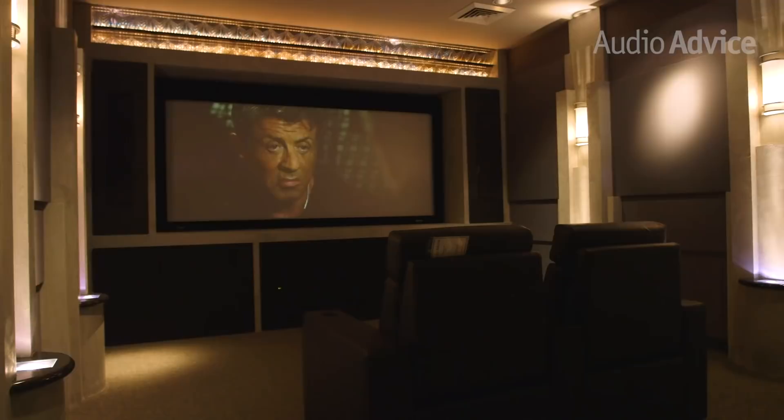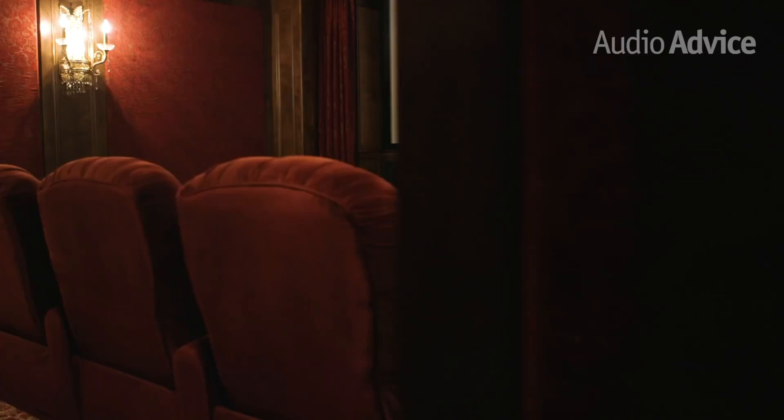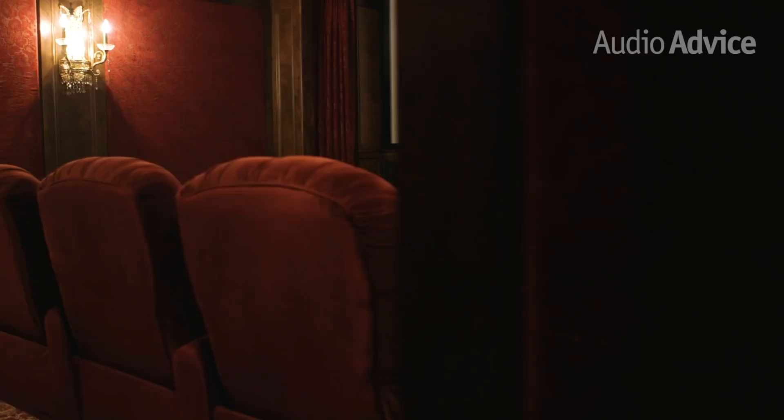The Kaleidoscape system allows you to purchase movies and store them both in the cloud and locally on the Strato player, which resides in your house and serves like a super high-end movie management system and player. It is currently available in both 6TB and 12TB sizes, but you can easily expand it.